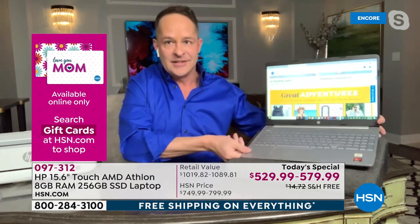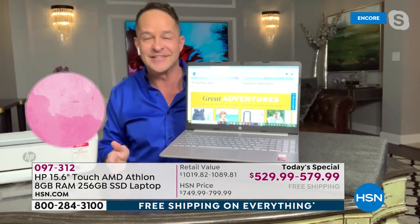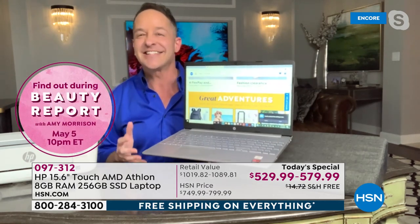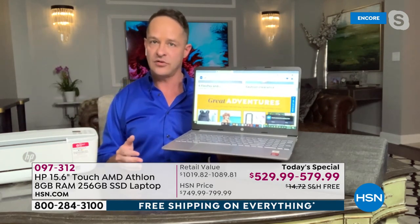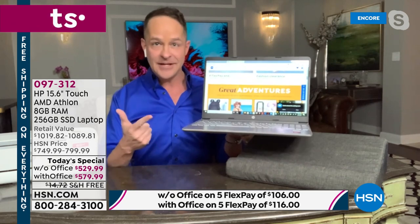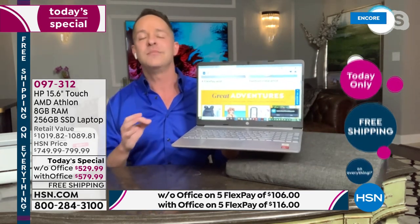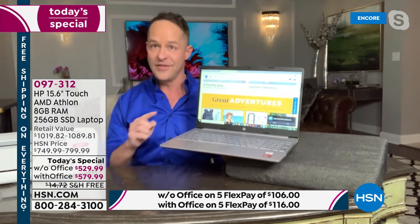The number one thing about this computer: it only weighs 3.75 pounds, has a seven-plus hour battery life, Windows 10 with Cortana and Microsoft Edge built in, a solid state drive, and it's powered by AMD Athlon. When we think Athlon processors, we think graphics, gaming, media, and video — anything visual. Streaming on this computer is so smooth and slick.